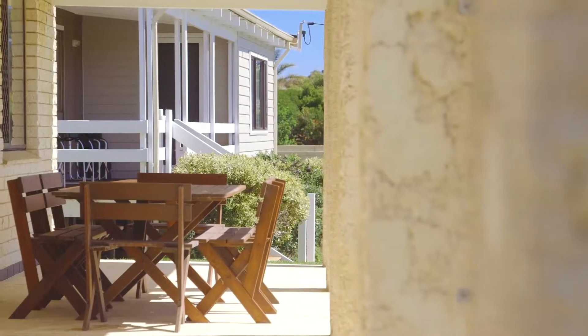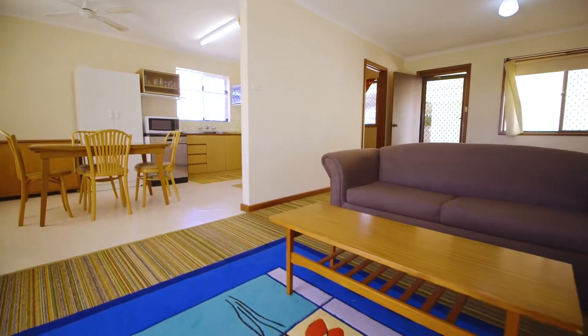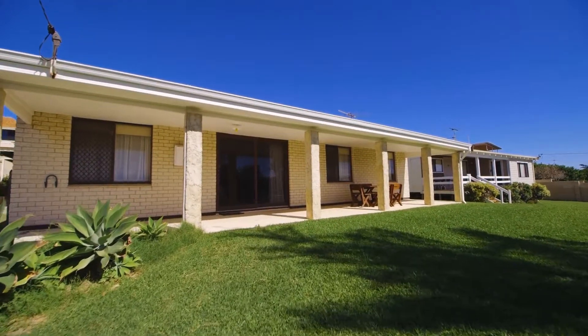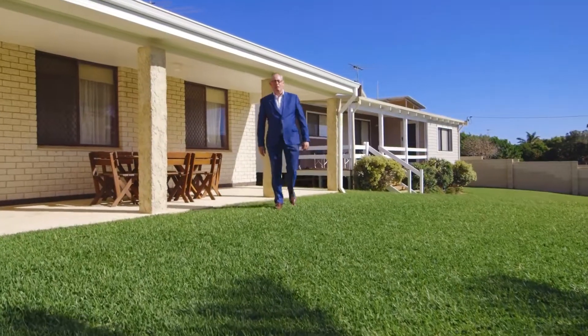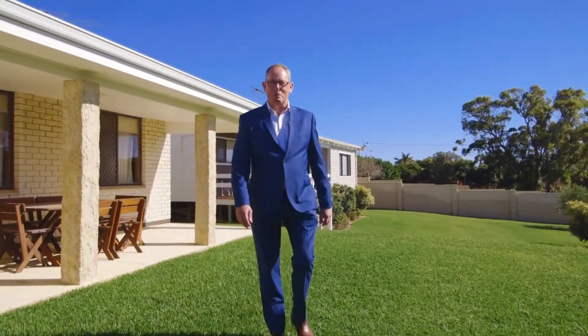Well-maintained brick and tile Falcon holiday homes like this in this beachside location are certainly becoming a rarity. This much-loved holiday home has been in the family for the past 40 years and is now for sale. I'm standing here at the front of the property and I can actually hear the waves rolling in from Belton Bay.